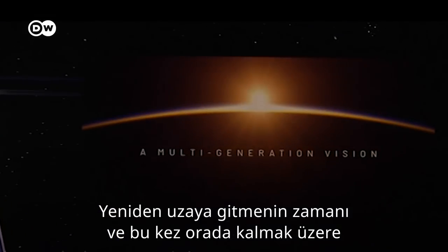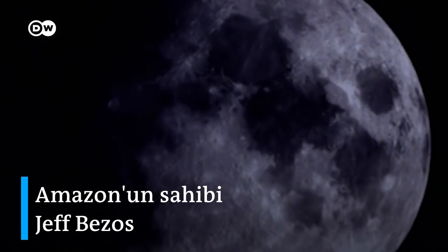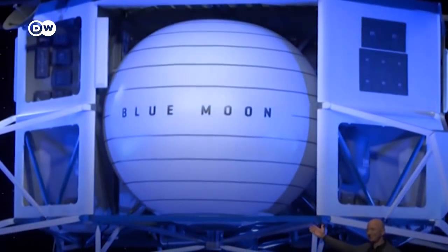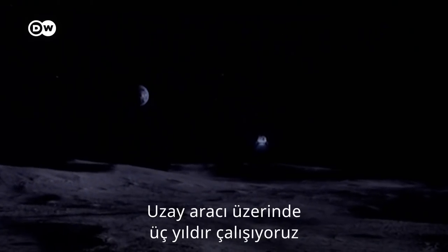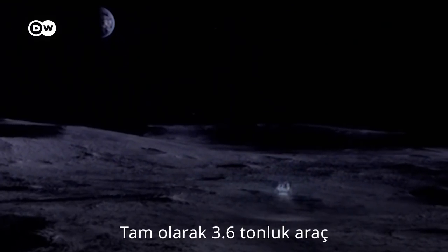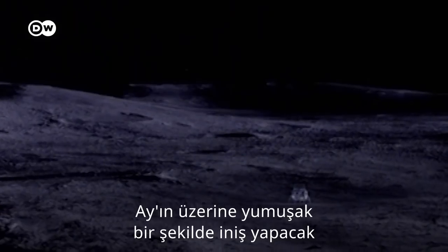It's time to go back to the moon, this time to stay. This is Blue Moon. We've been working on this lander for three years. It's a very large lander. It'll soft land in a precise way, 3.6 metric tons onto the lunar surface.